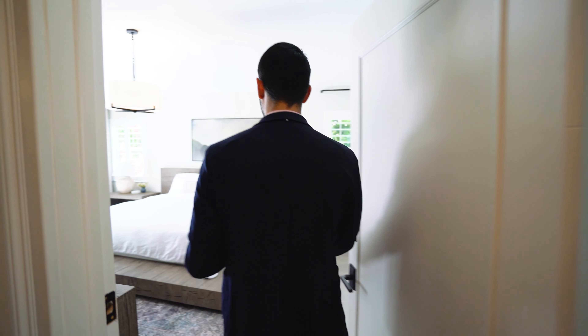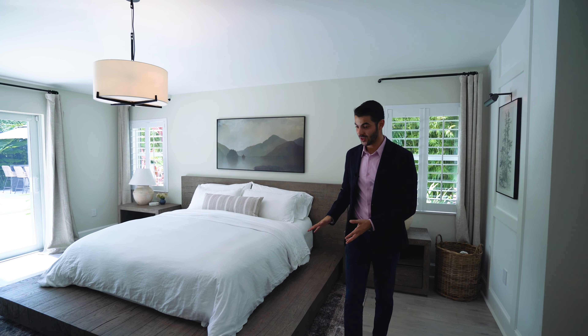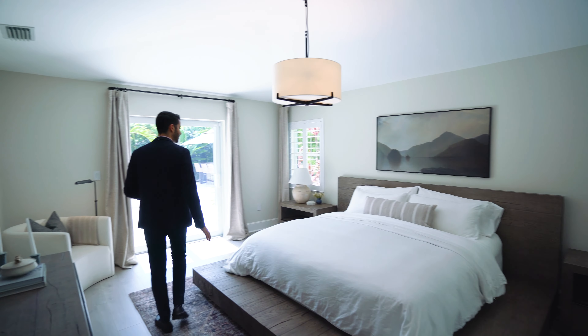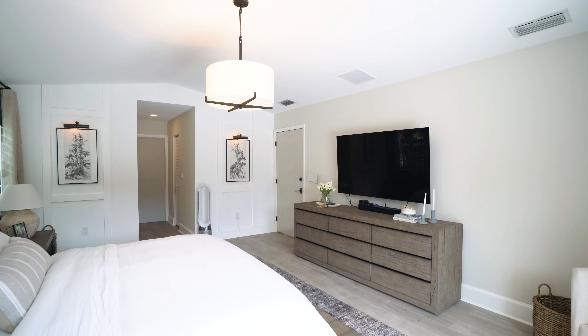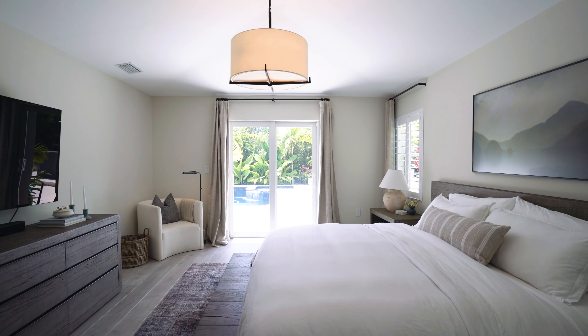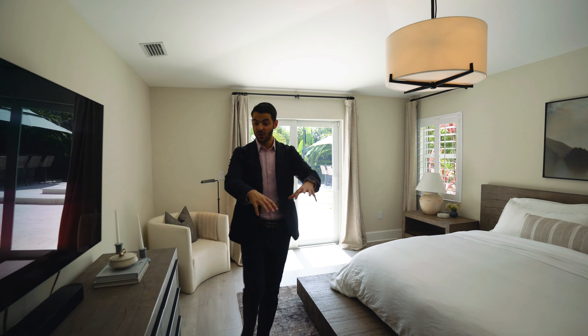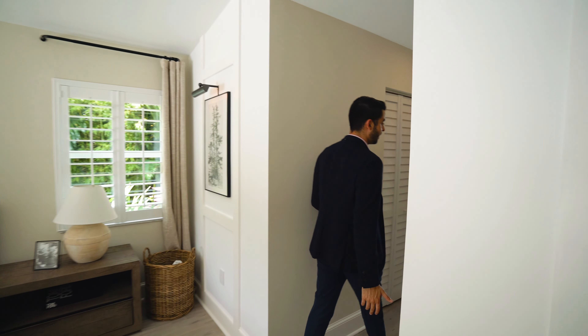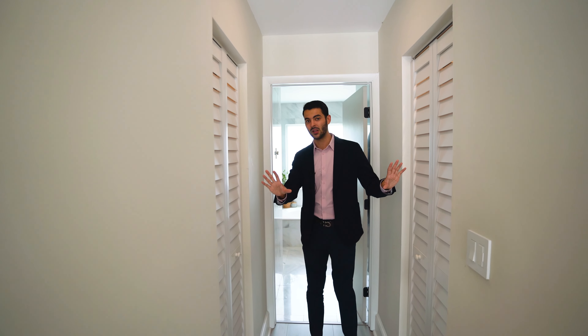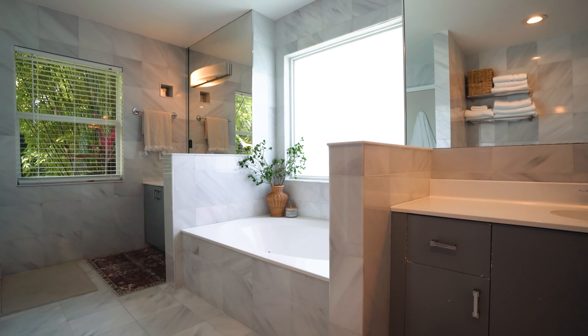Now we enter the impressive primary suite. I love this room. The furnishings really make this house feel so warm. You have a king size bed, nightstands, and two windows on each side looking out to the side of the home. You have impact doors with a view of the pool and pool deck. It's a big room — you could have a seating area. Over here you have two walk-in closets which are a great size, and then the bathroom — you have a tub, double vanity, and a shower, with frosted glass for privacy.